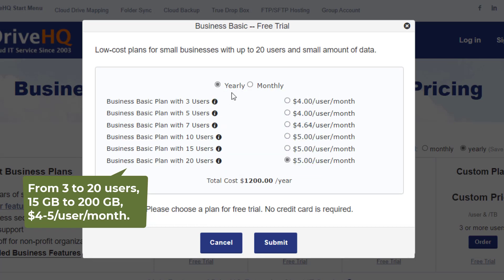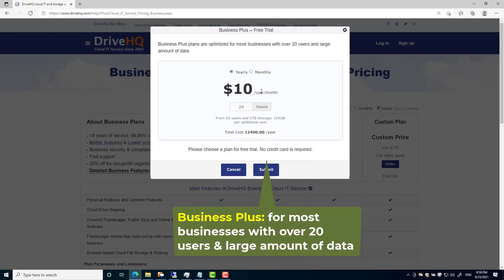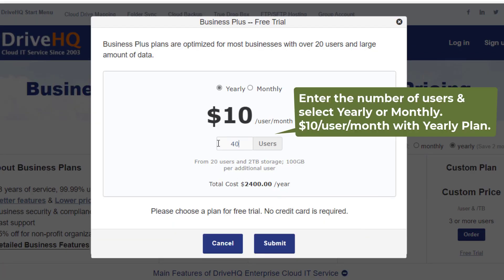The highest Business Basic plan offers 20 users and 200 gigabytes of storage. Business Plus plans are optimized for most businesses with over 20 users and a large amount of data. The price is $10 per user per month, starting with 20 users and 2 terabytes of storage.